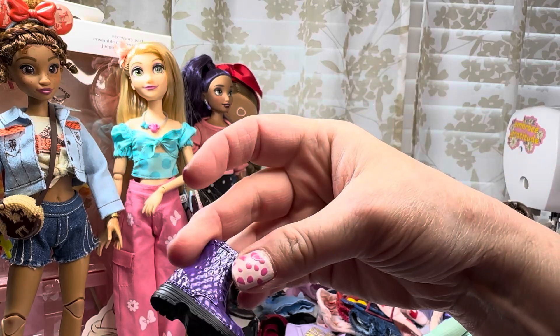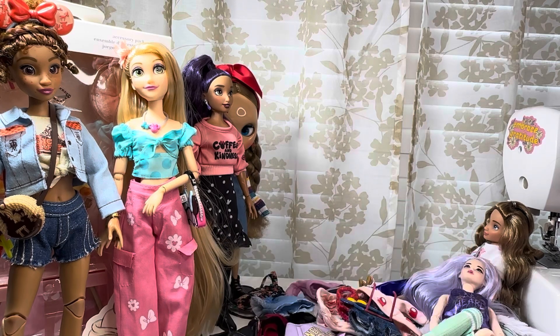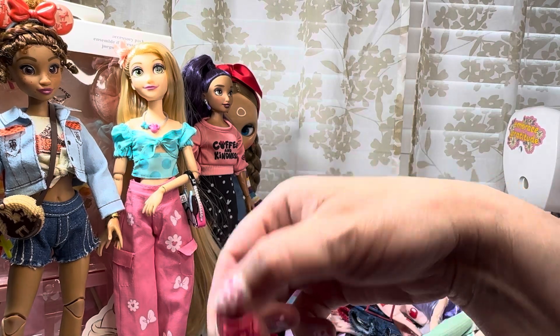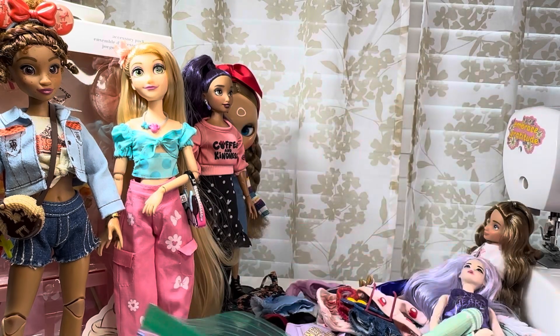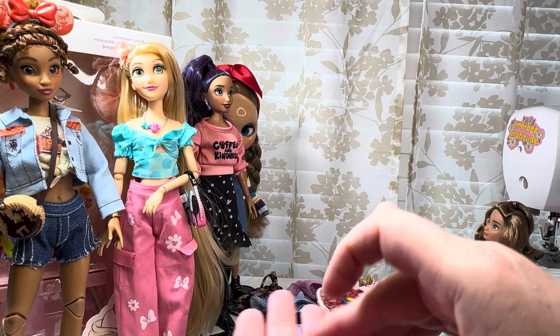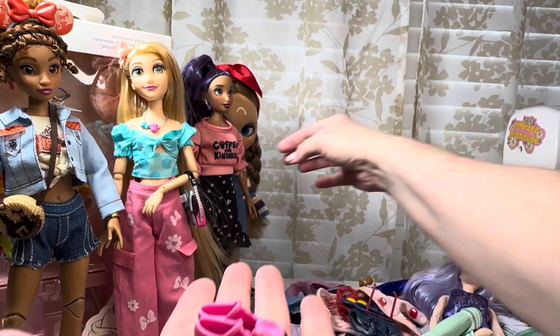That's a Maleficent one — these may have come with Ursula, who knows. These are the shoes that came on the Moana outfit.